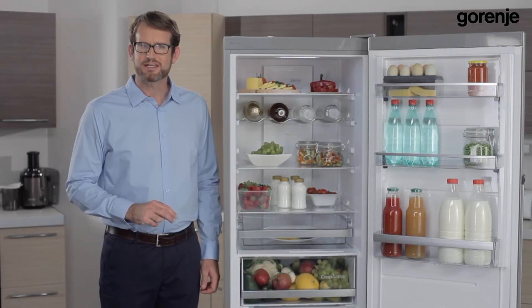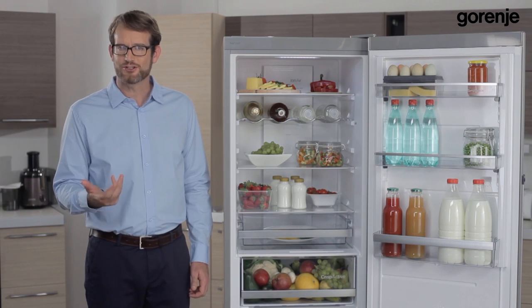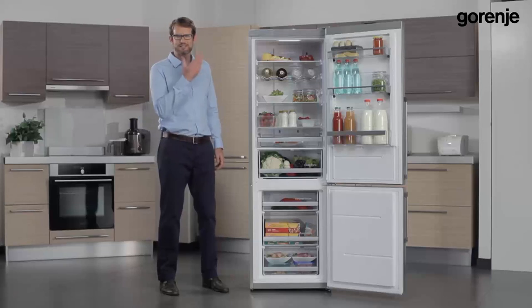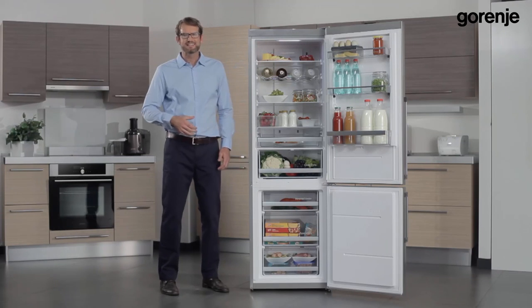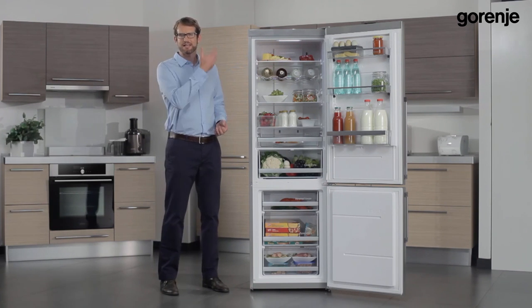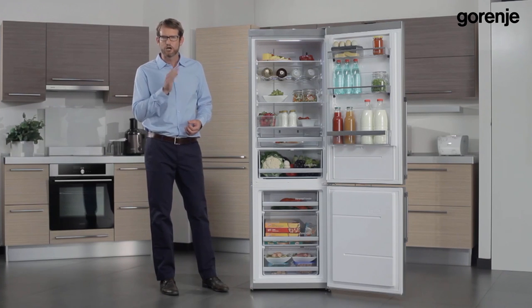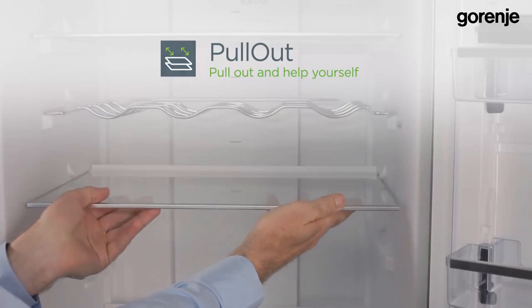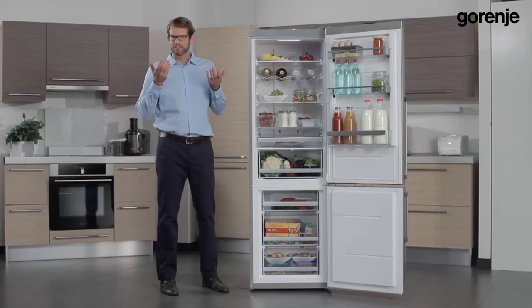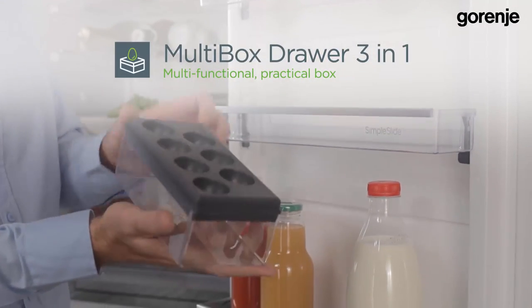The second group of features is called Simple Use Solutions. Besides being user friendly, they also contribute to the natural microclimate and high energy efficiency. Due to the simple use of each shelf and drawer, the user doesn't need to keep the refrigerator open for a long time, so the ideal microclimate isn't disturbed and there are no energy wastes. User-friendly ergonomic features include pull-out shelves for easy access to food, a simple slide principle for moving door shelves up and down to allow storage of tall bottles, a cool multi-box three-in-one for eggs and food with a strong smell, and an amazing slot-in principle for easy door opening even when the refrigerator is next to the wall, a vertical freezer, or other appliances.